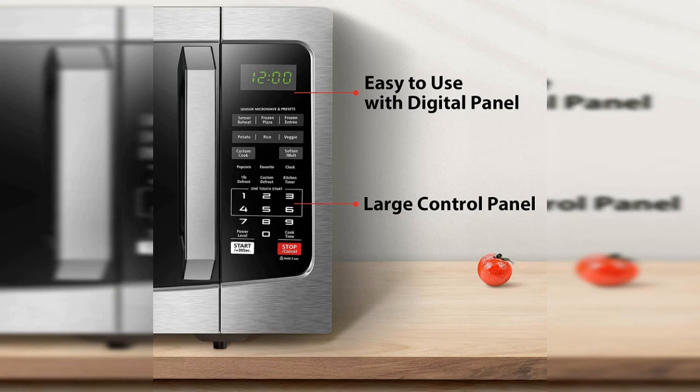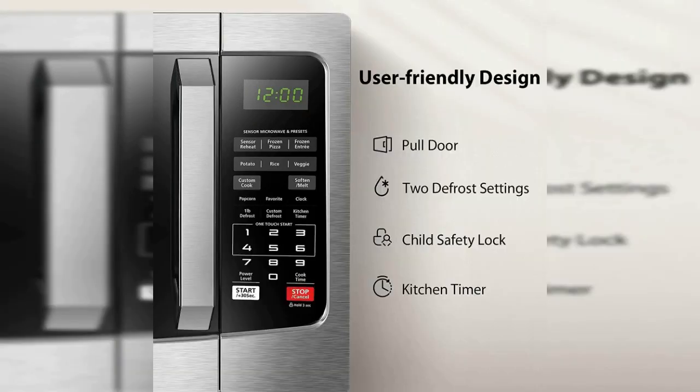The cavity measures 13.07 x 15 x 9.5 inches (W x D x H) and comes with a removable turntable of 12.4 inches in diameter. Additionally, the microwave comes with 10 power settings, defrost by time and weight, a clock, and a kitchen timer, making it a versatile kitchen appliance.